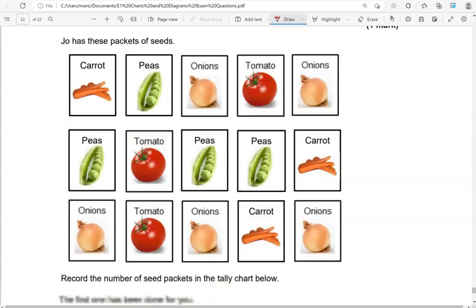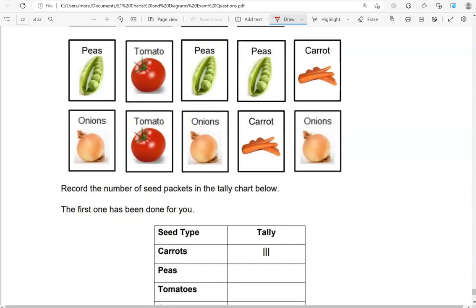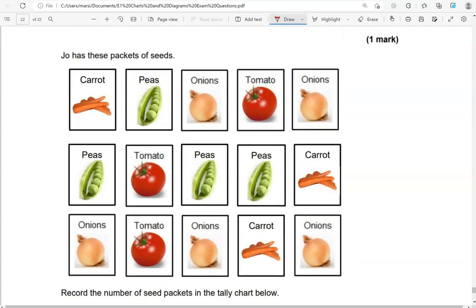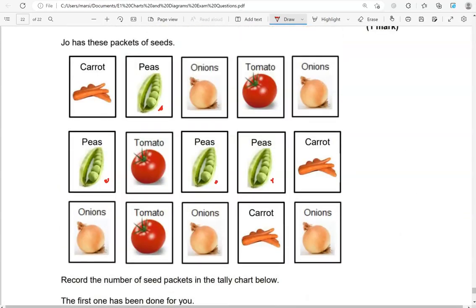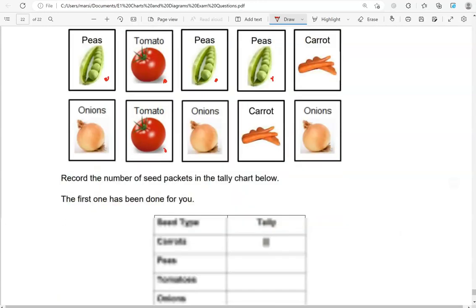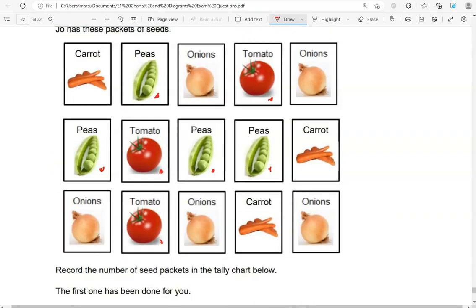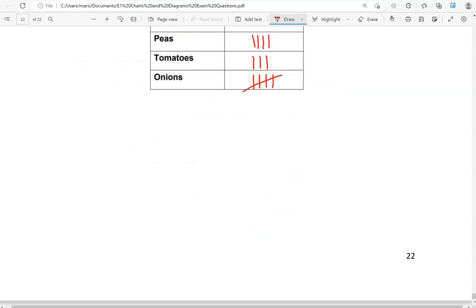Joe has these packets of seeds. Record the number of seed packets in the tally chart below — the first one has been done for you. So we've got the carrots done. Peas: 1, 2, 3, 4. Tomatoes: 1, 2, 3. And onions: 1, 2, 3, 4, 5. And this is the end of the question.